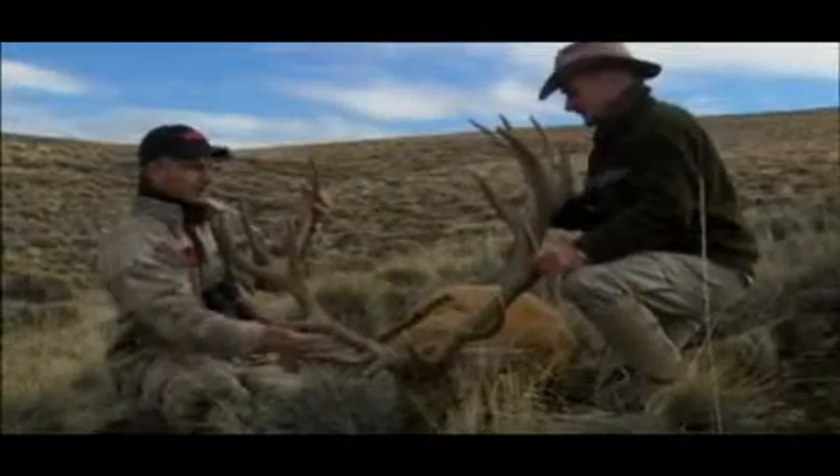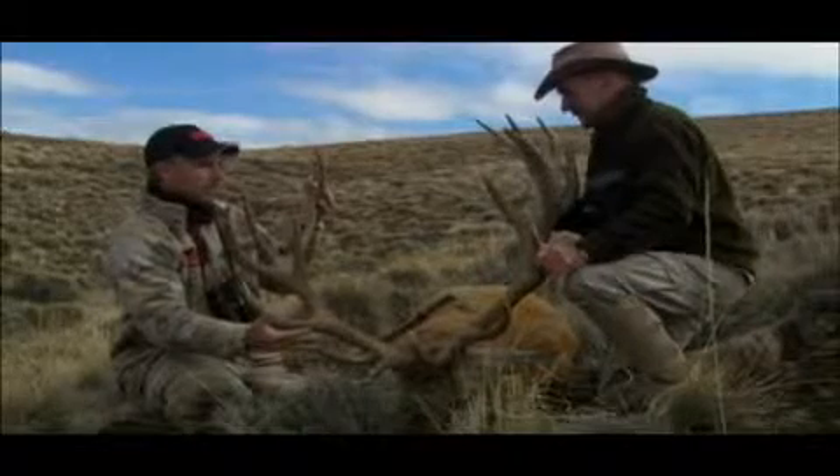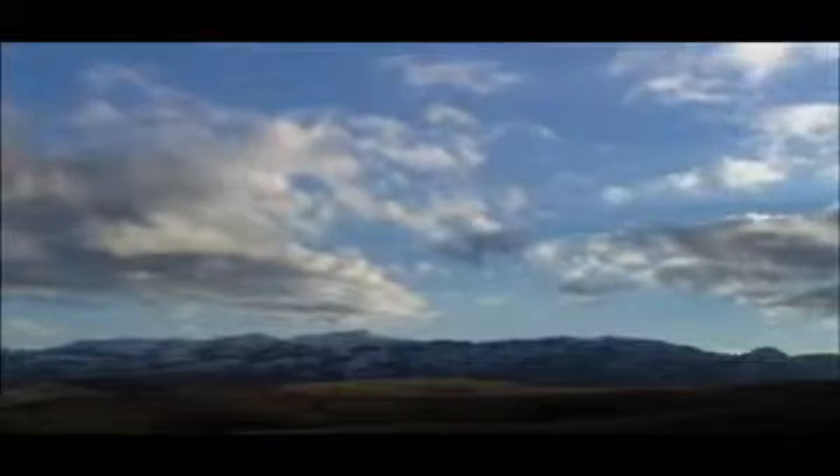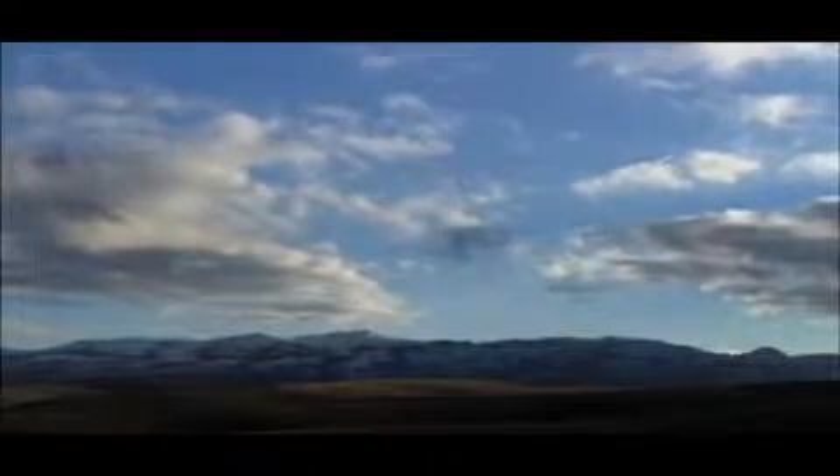SCI is committed to the international sportsman by assisting with the navigation of specific nations' laws, which include firearm importation, trophy exportation, and hunter documentation. SCI — first for hunters.